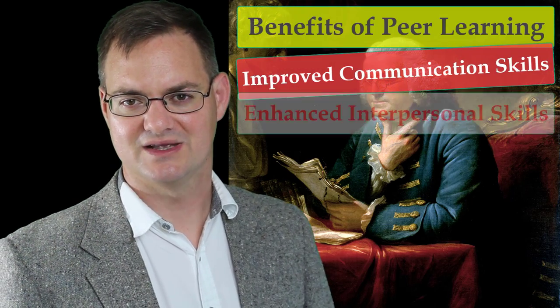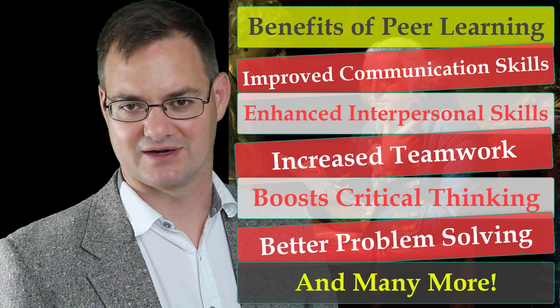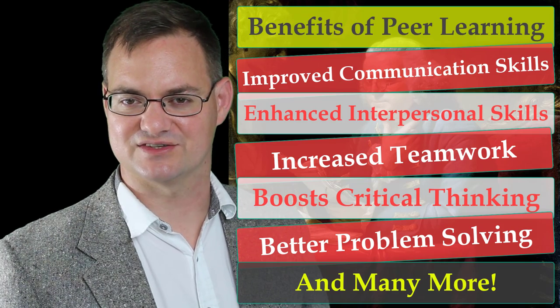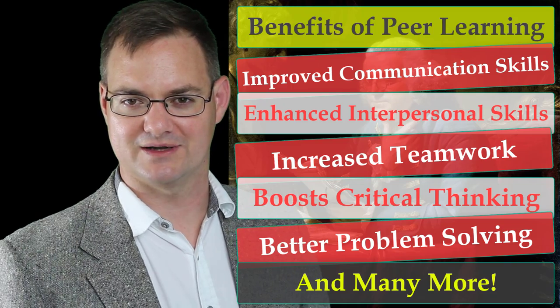There's a tremendous number of benefits for engaging in peer learning groups. This is known in both the civilian business industry and the military. With all the benefits of peer learning, I have to ask you the question: do you know the best way to take advantage of peer learning?